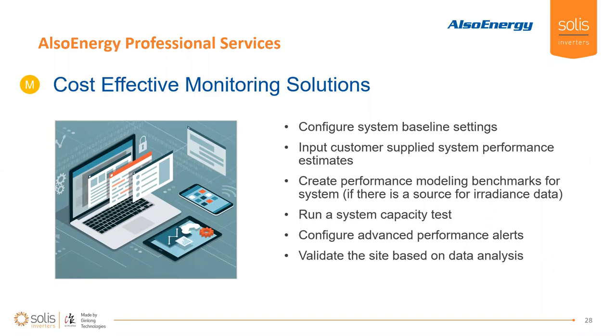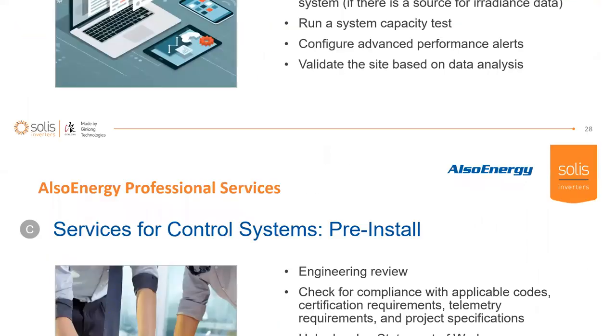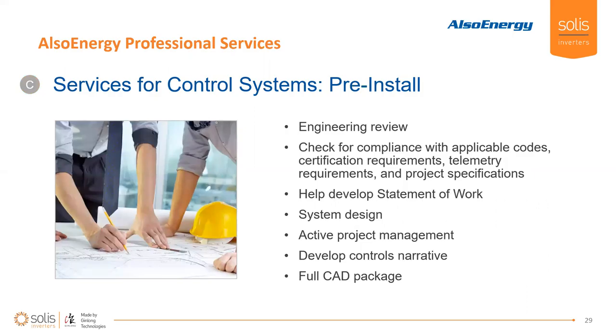We offer cost-effective monitoring solutions. We allow you to configure system baseline settings across all the plants in your fleet. We can put in your customer-supplied performance estimates so that any internal performance indicator your company is using can be built into the PowerTrack platform. We keep performance modeling benchmarks for the system. If there's a source for irradiance data on site and a model to compare it to, we can run a system capacity test — helping collect the data during that test so the owner operator can get through and collect that data for testing purposes.